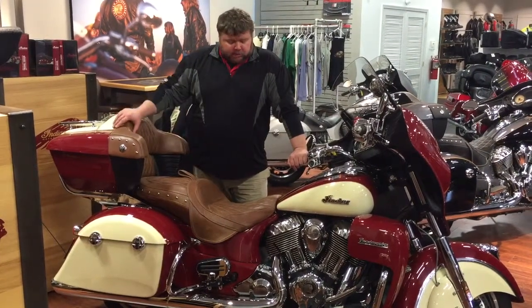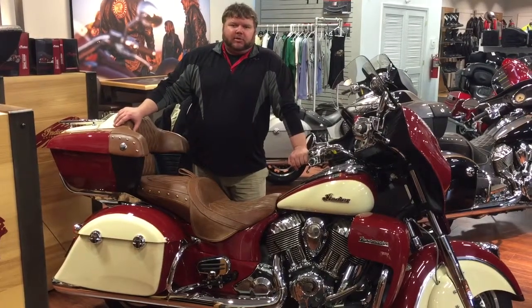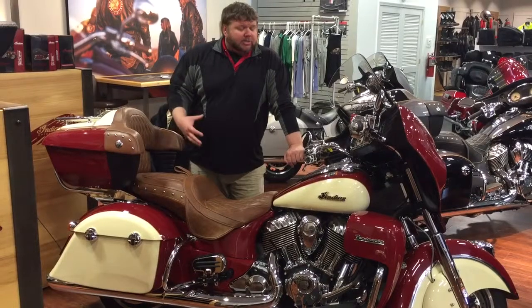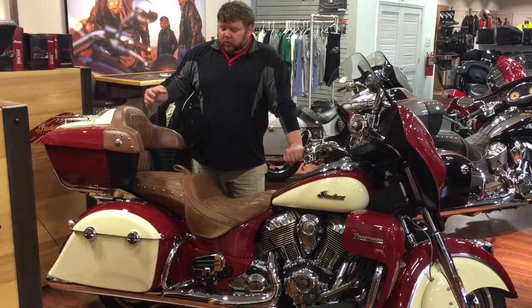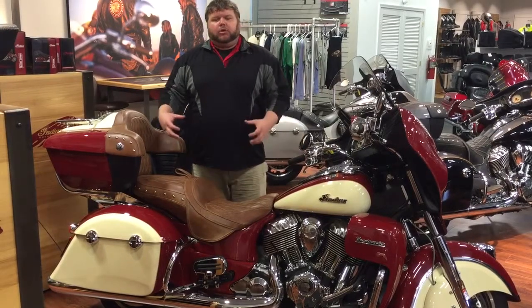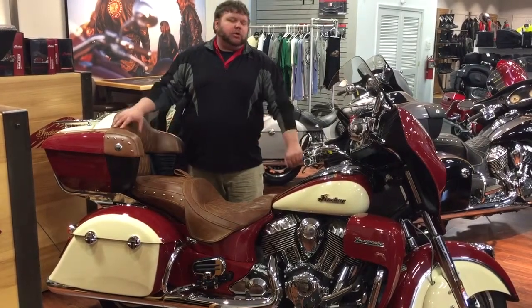It has a low seat height, and it's just really, really well balanced. This bike handles well in the turns. It also has a cast aluminum frame, so when you're going into those turns, the back isn't going to kind of slide around on you. It's just a really, really solid feel — it creates really good handling.